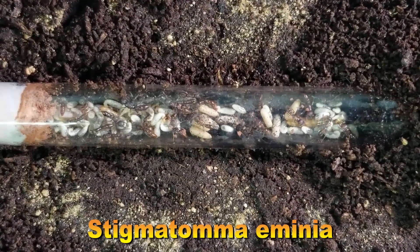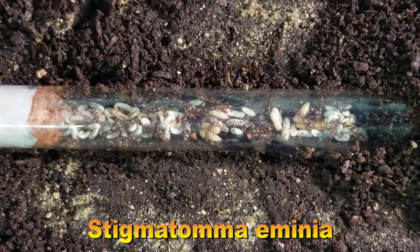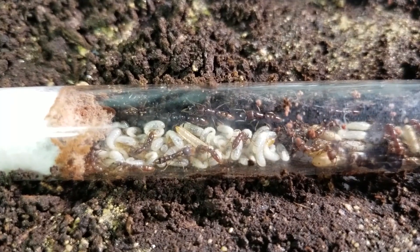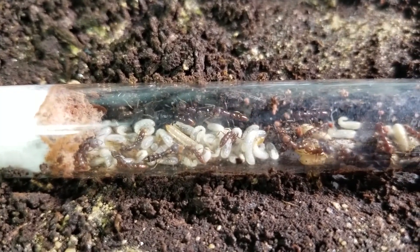Finally, a complete colony of red Dracula ants: a queen, 20 workers, and a great amount of larvae. I have been feeding them small mealworms — not their main prey — but with time they developed a taste for juicy worm blood.